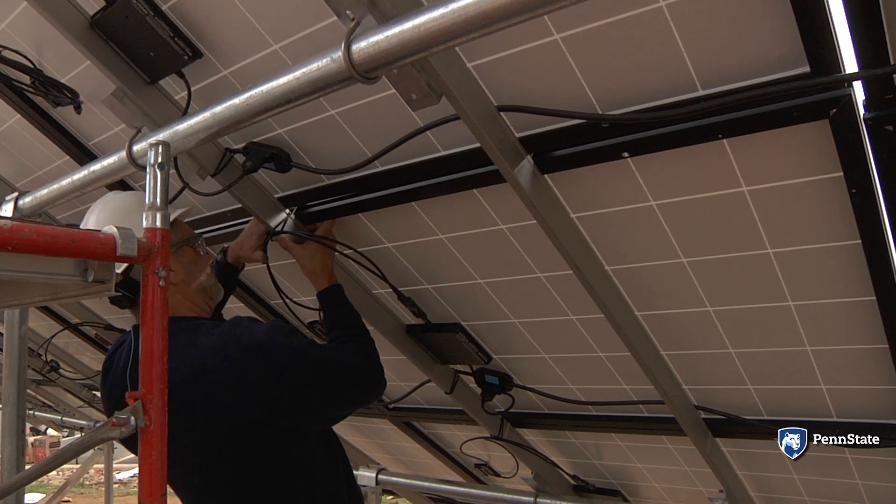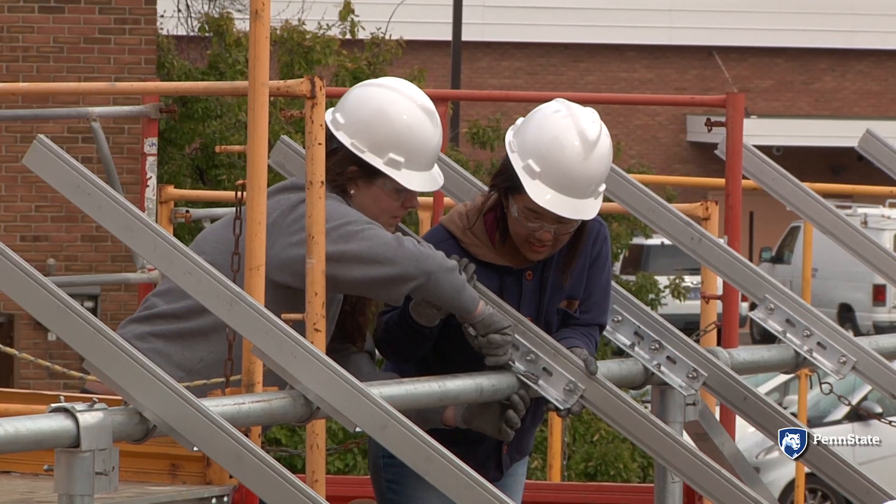The people assembling the array are a mixture of OPP staff, tech service workers, and student help. These tech service workers really enjoyed coming out here for the day — they've worked all day helping the students, teaching them different methods of how to assemble things.